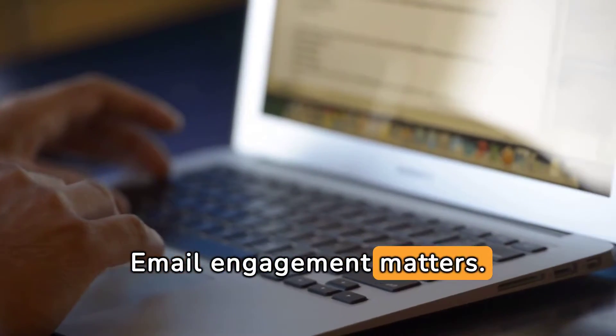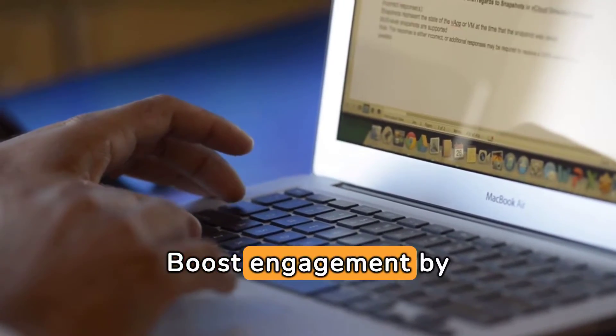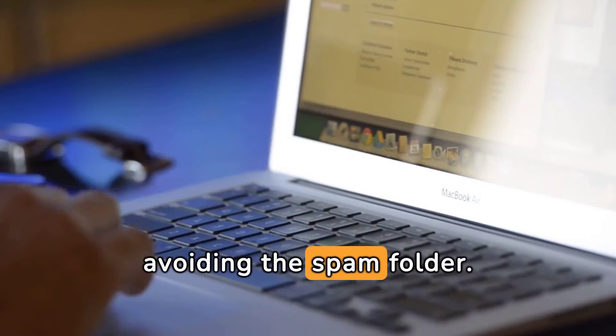Email engagement matters. Providers gauge this to filter spam. Boost engagement by enhancing content relevance and value, avoiding the spam folder.